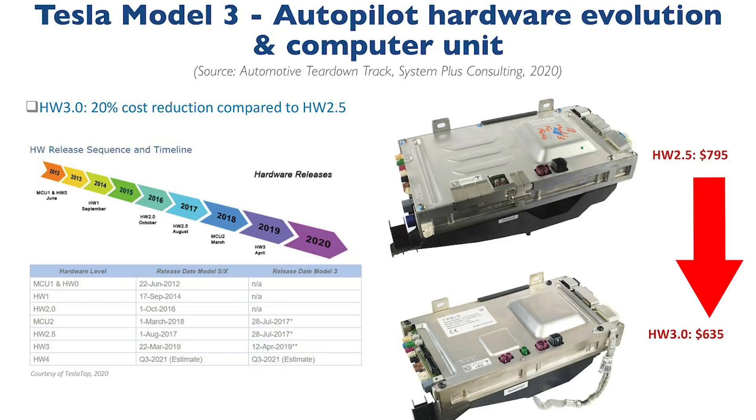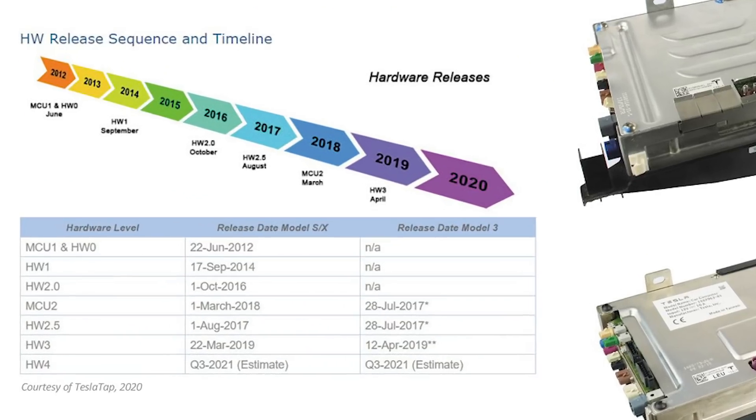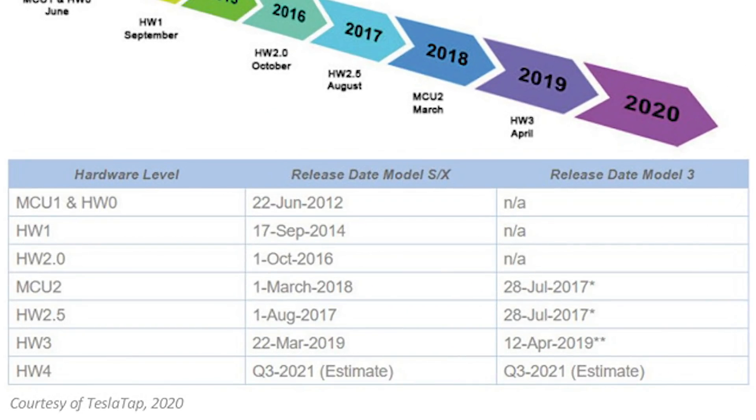Of course, Tesla invested in R&D to design their own full self-driving computer. With Hardware 2.5, introduced on the S and X in August 2017, Tesla's Autopilot was still enabled by NVIDIA's SOCs and GPU — specifically the NVIDIA Drive PX2. Then, after years of rumors, Tesla released its own AI Hardware 3.0 after hiring prominent chip architects, including Jim Keller.